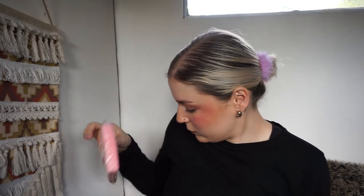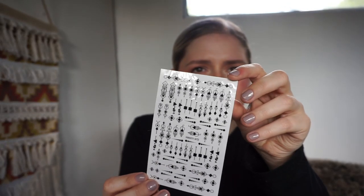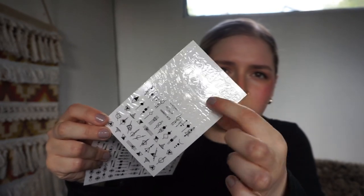I got these nail wipes because they're lint-free, so they don't leave that fluffy residue like cotton pads do. I also got some nail art stickers — the first set is like this, the second set's like this, and there are some white ones as well so you can do black nails with a white design.